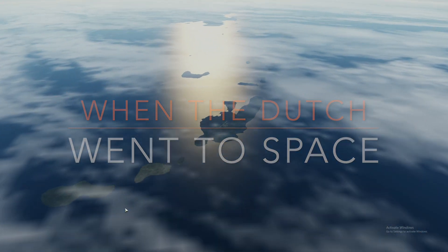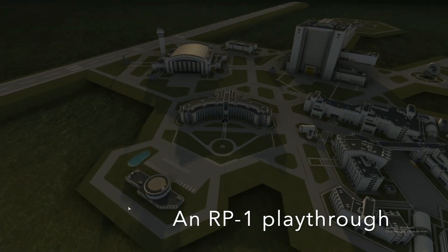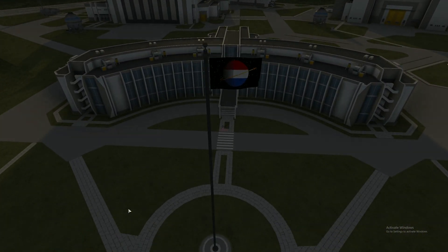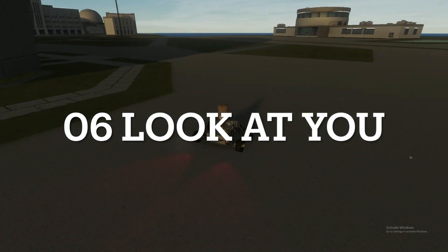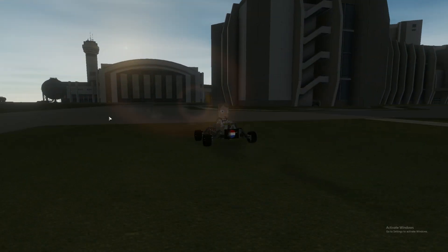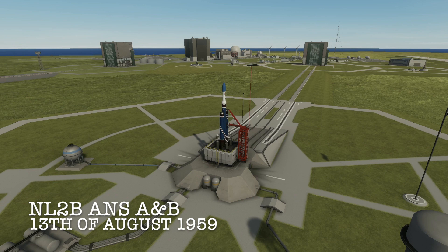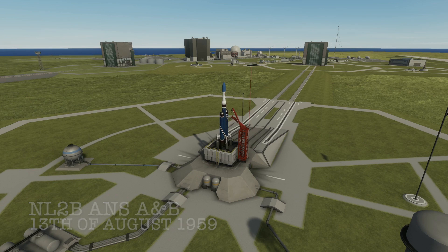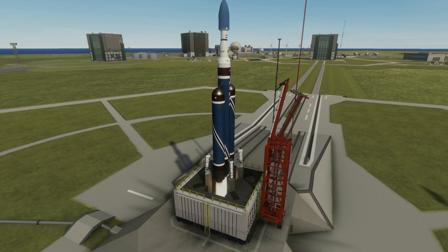Welcome back everybody. This is 'When the Dutch Went to Space,' episode number six, and the year is still 1959. We've got some exciting stuff today, and the first up is a rocket launch of the NL-2B. You've not seen this one before, but you've seen the NL-2 — basically these are three of them strapped together.